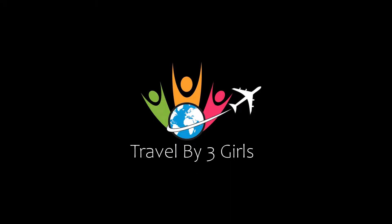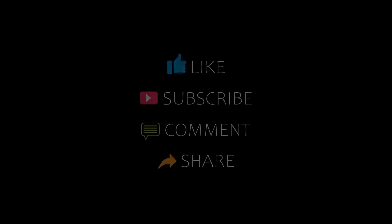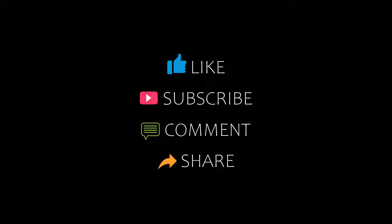Hi everybody, welcome back to my YouTube channel. You are watching a new video on the topic of recommended hotels. Please subscribe to my channel and don't forget to like, share, and comment. Let's start the video.